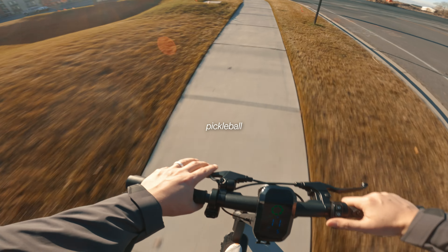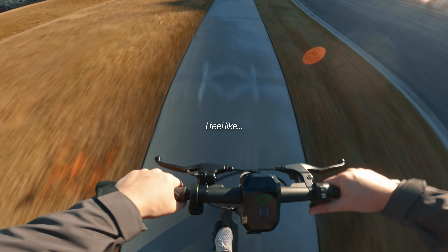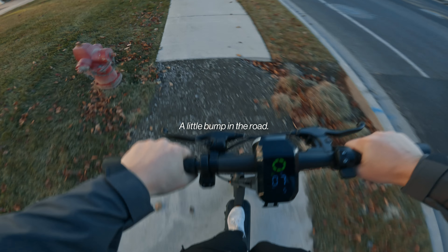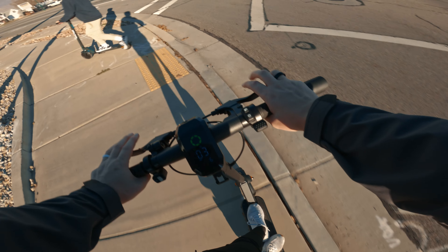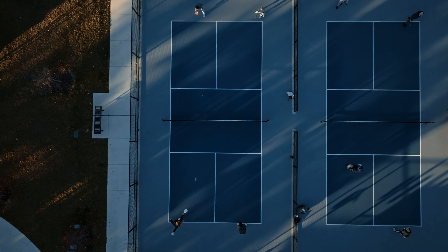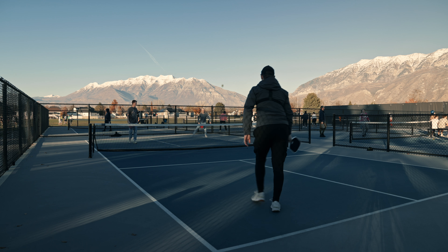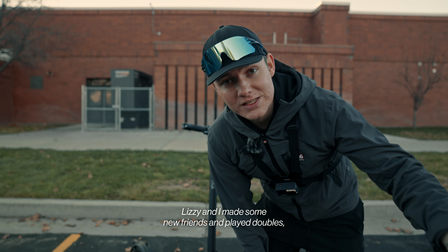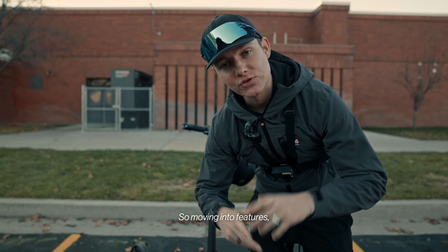We're heading to the park to play some pickleball and we'll see how the rest of this ride goes — it's been really good so far. We just finished up playing pickleball. Lizzie and I made some new friends and played doubles, but we also lost 11-2. What can you say — but we got some cool footage.